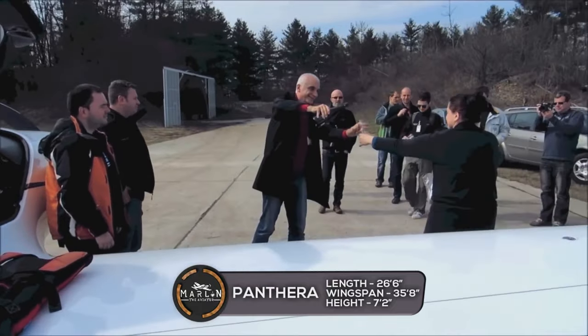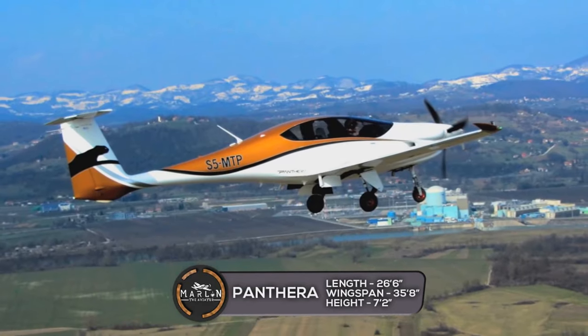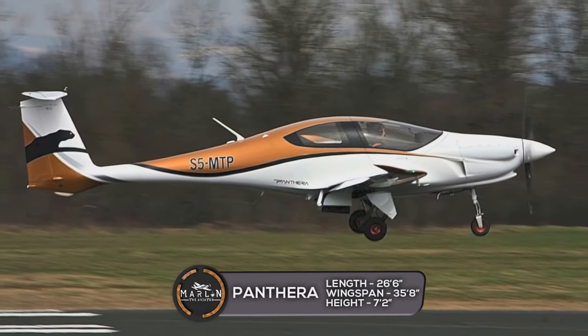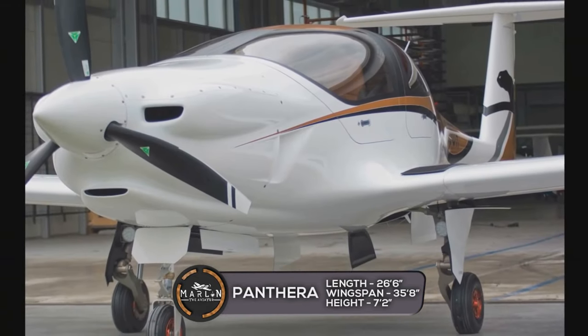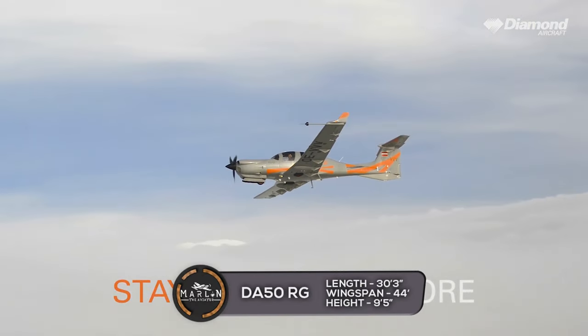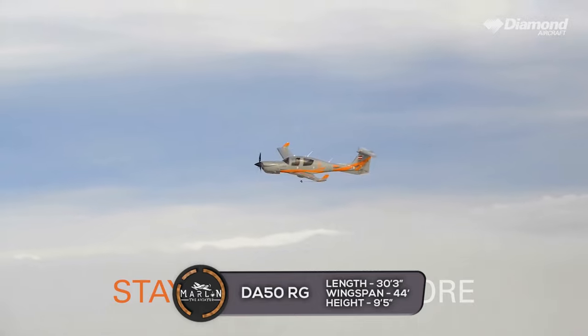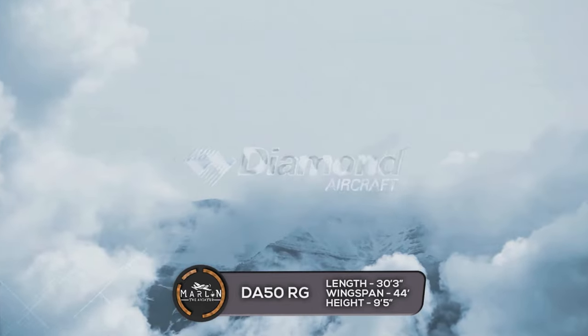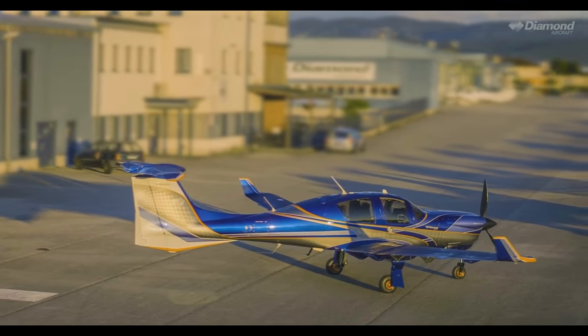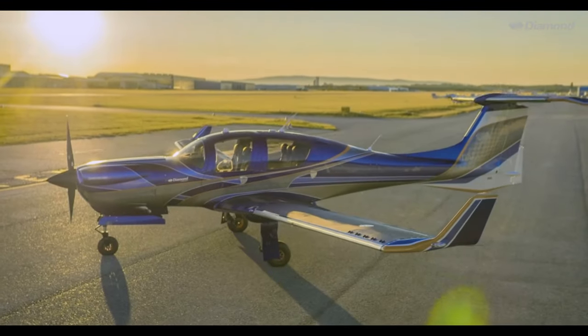The Pipistrel Panthera has a length of 26 feet 6 inches, a wingspan of 35 feet 8 inches, and stands 7 feet 2 inches tall. The Diamond DA-50 RG has a length of 30 feet 3 inches, a wingspan of 44 feet, and stands 9 feet 5 inches tall.